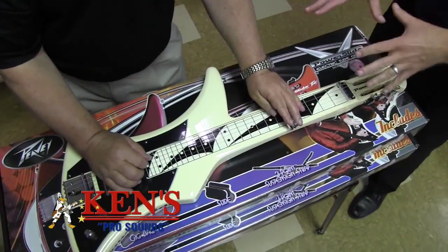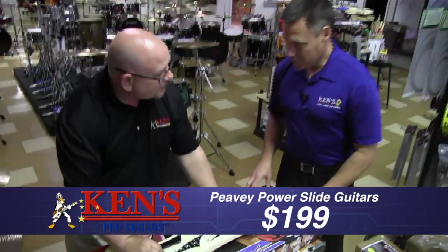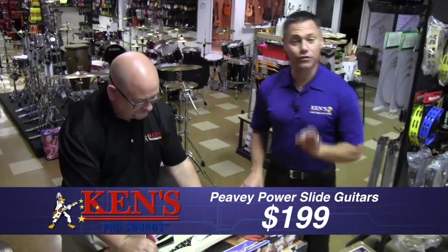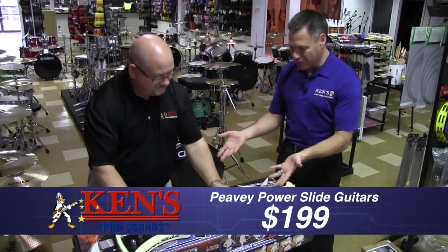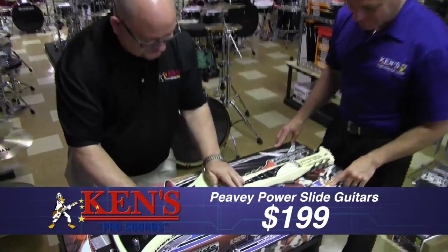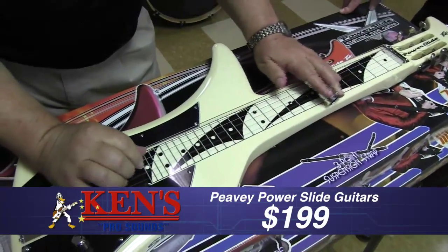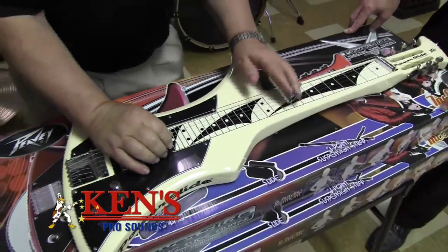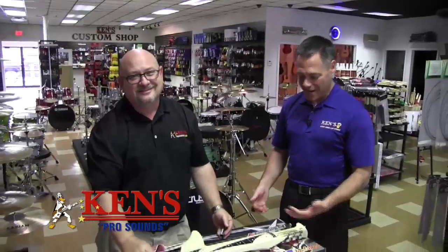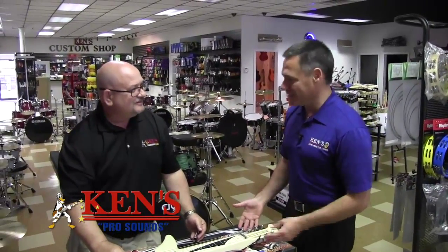This is the Peavey Power Slide. We've had a hard time getting our hands on these — they stay on back order. They are $200 on sale and they gave us two this time. Show them what a Power Slide is. Dude, that is absolutely insane, and it's not even plugged in right now. It has multiple positions built in for playing. They're $200 — we finally got them, so come by.